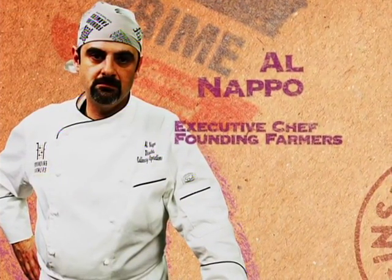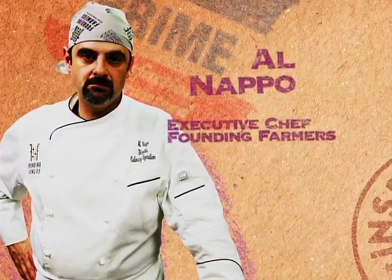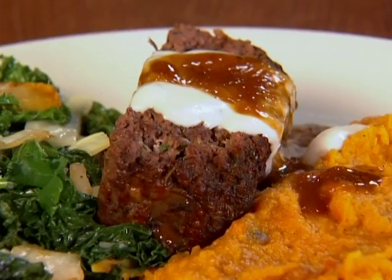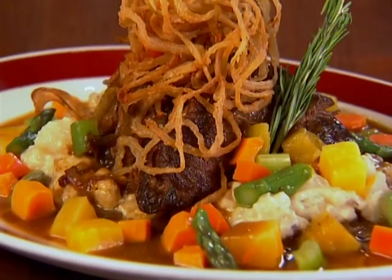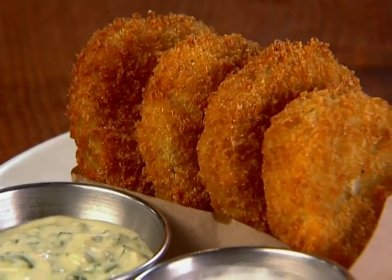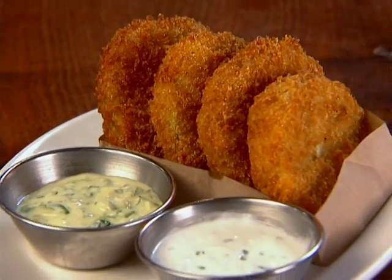Executive Chef Al Napo is a Tucson, Arizona transplant who's proud to be a part of this all-American institution. We want to have all that food that you grew up having on your dinner table every night. Great meatloaf. Our braised Yankee pot roast is phenomenal. And we've got our fried green tomatoes, which are definitely an American dish.